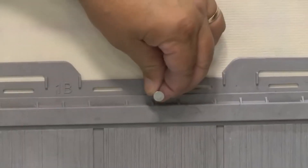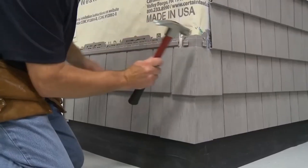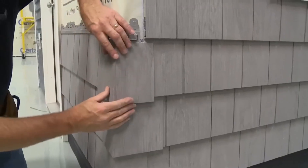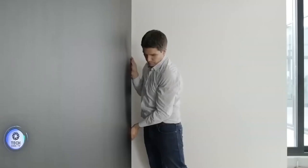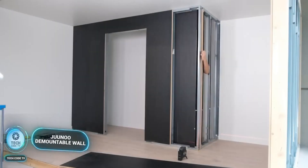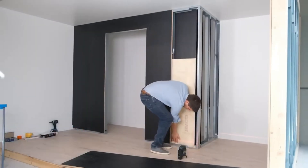Versatile sizes: available in various sizes including 1.85 meter panels, S7 Cedar Impressions is suitable for both large and small homes, offering versatility and aesthetic appeal.